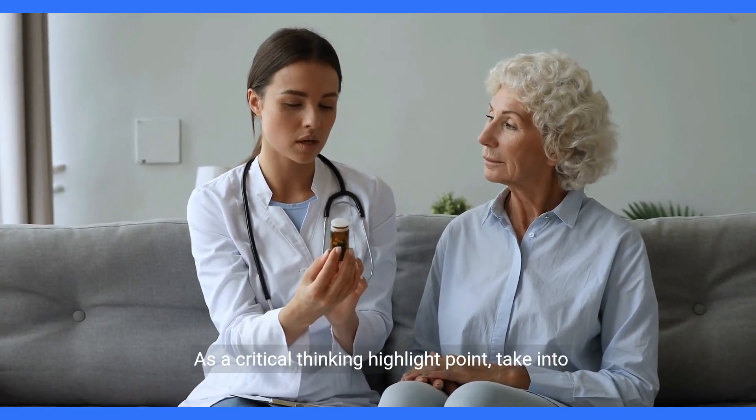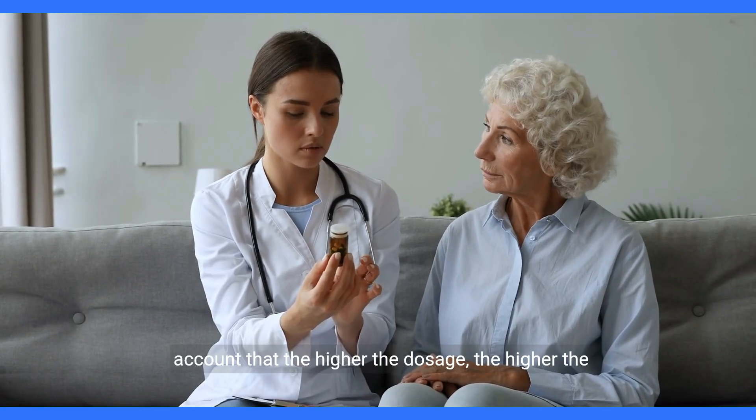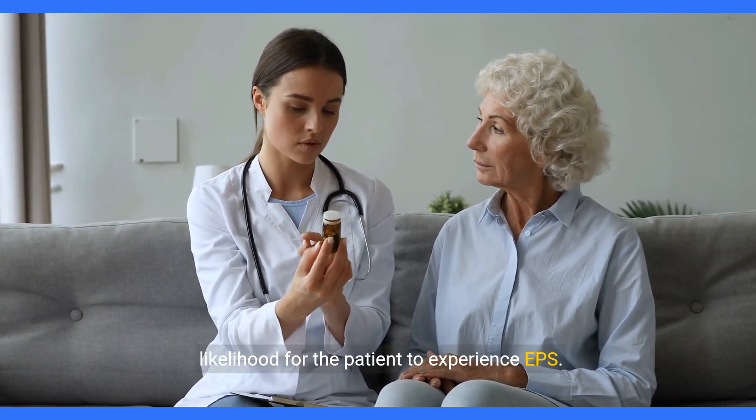As a critical thinking highlight point, take into account that the higher the dosage, the higher the likelihood for the patient to experience EPS.